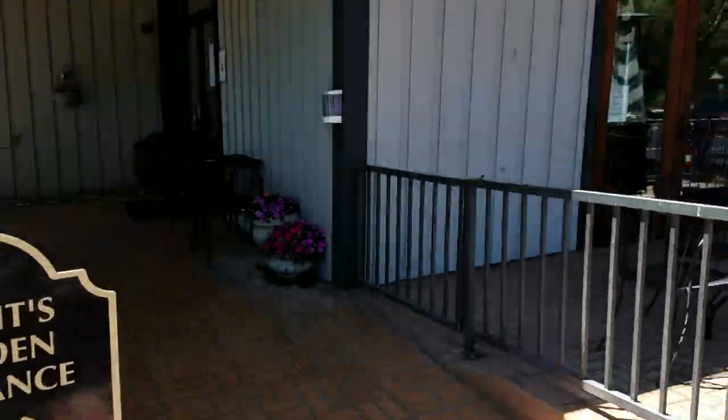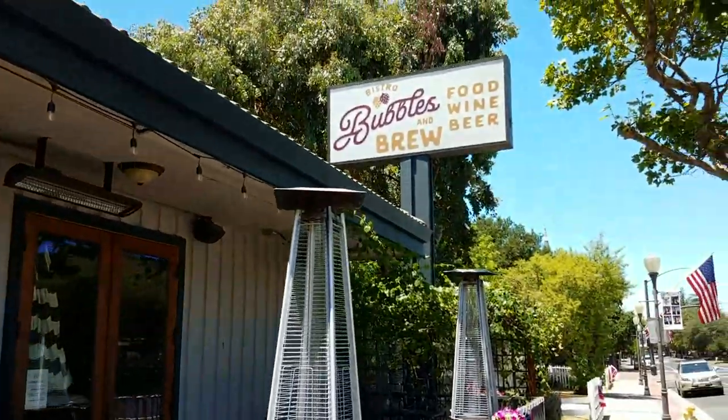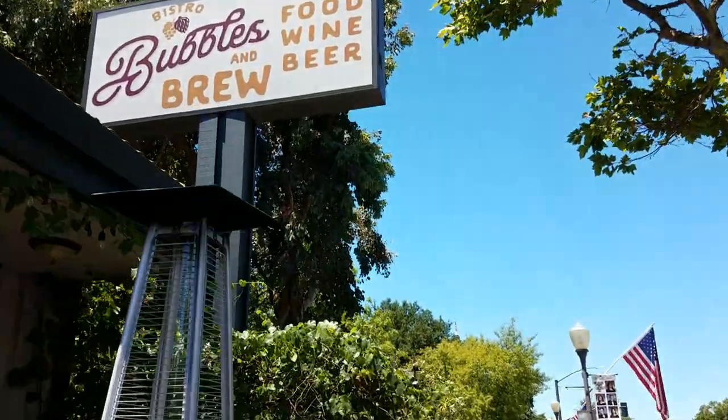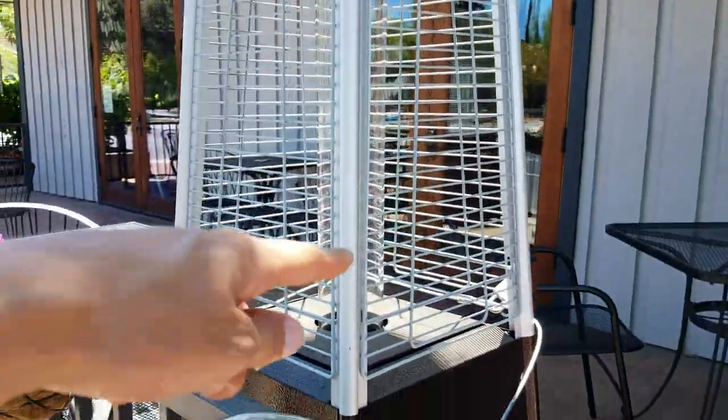Grant's Garden entrance. So it's like a little shop here. What is this? Bistro, Bubbles, and Brew — brewed wine and beer. And we got these little things here — global warming.